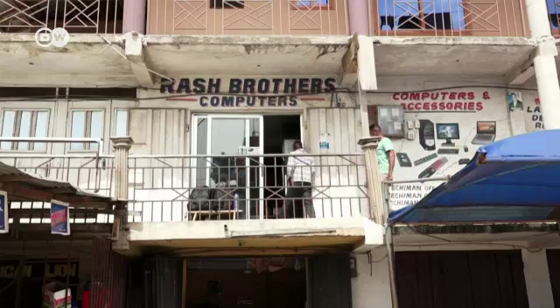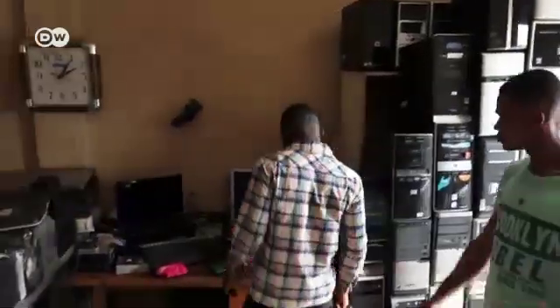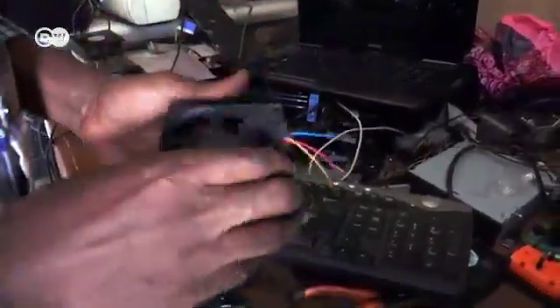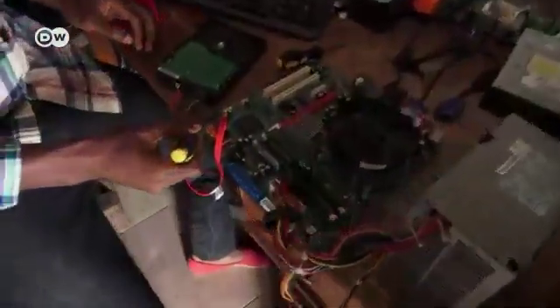Mark Amobuateng has found suppliers of used batteries across the country. Anthony Akko from Kumasi started repairing electronics goods 13 years ago, mostly computers. His store has also become an emporium of used batteries, which he now sells to Amobuateng and his team. He saw it as a good business opportunity — they always pay on time and are clear about what they want. That's why he holds on to electronic waste, especially batteries, and no longer gives them to scrap dealers.